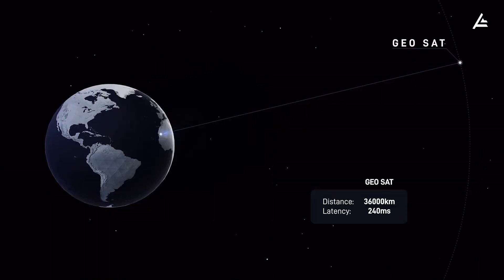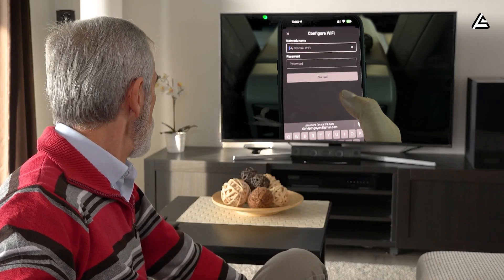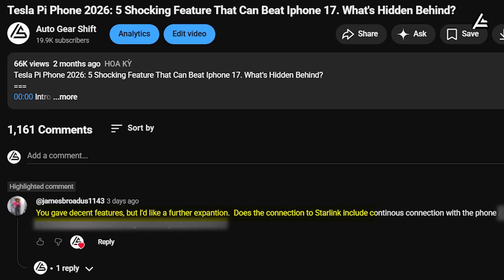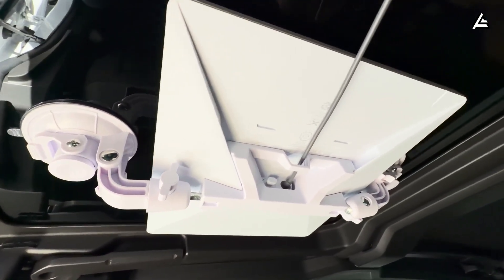We have already made a few videos talking about Starlink, but there are still some viewers asking the same question: does the connection to Starlink include continuous connection with the phone? Today, we will explain it more clearly and answer that question directly.